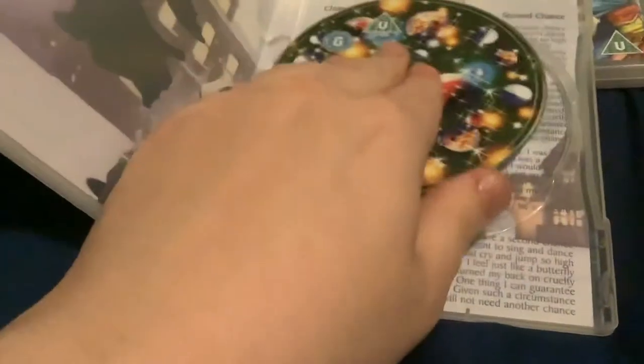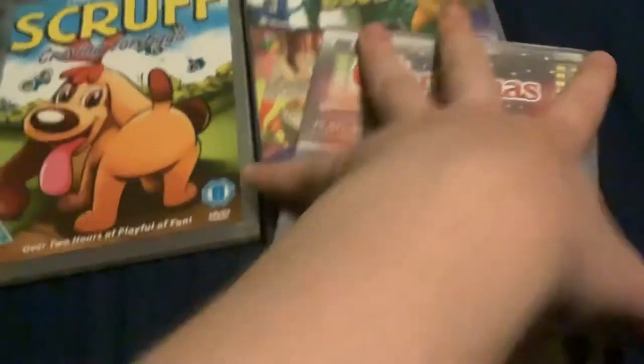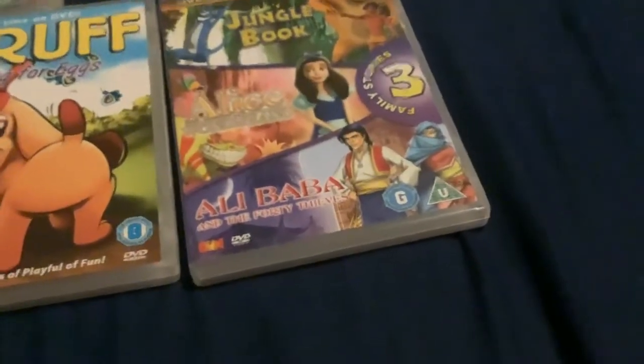Some of the BKN Classics releases have sing-along lyrics as well, because each of these have two songs each.